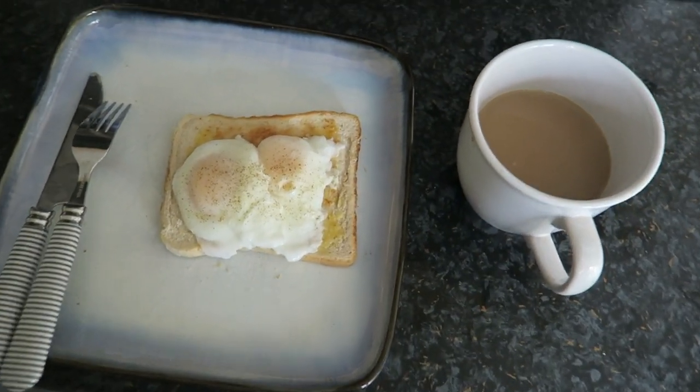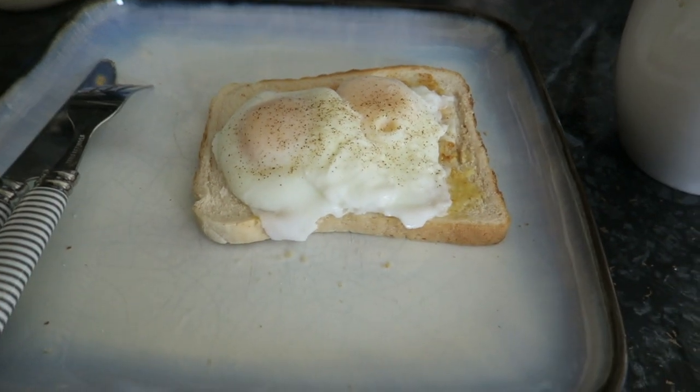And this is what my breakfast looks like when it's finished — as you can see my coffee is there on the side as well.